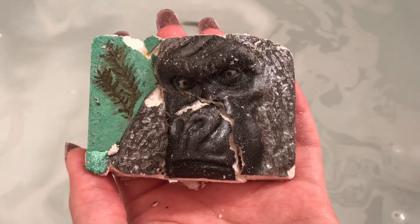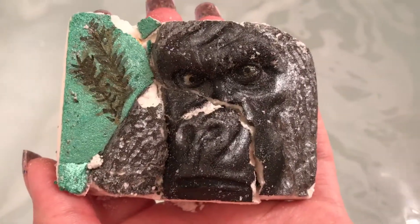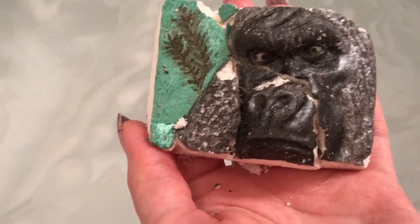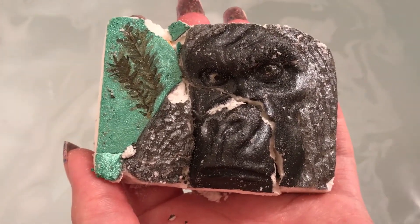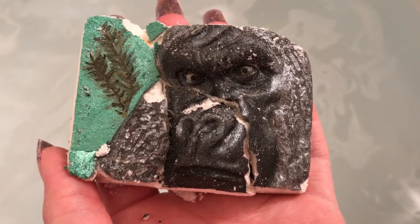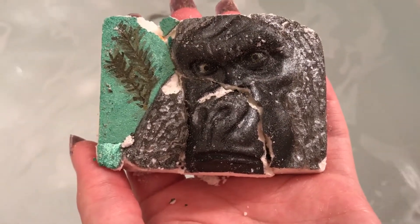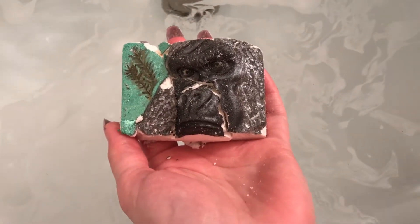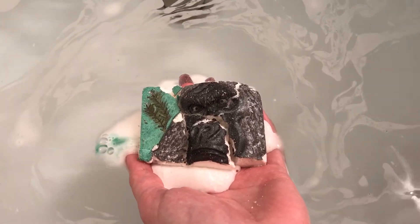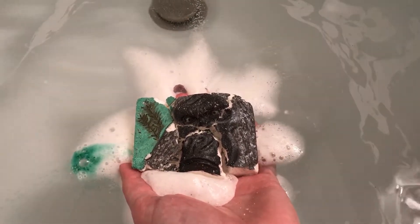Sad day guys — I wanted to show you this bomb from Artisan Indulgences called Cocoa. It's a beautiful bomb, but when I was taking it out of the plastic it broke on me. Look how pretty it is though — the detail in her bombs is amazing. I debated on doing this one just because it's broke and you're not really going to get the full effect, but I thought I would do it anyway. It'll still make a good bath and you guys can see what color the embeds are.